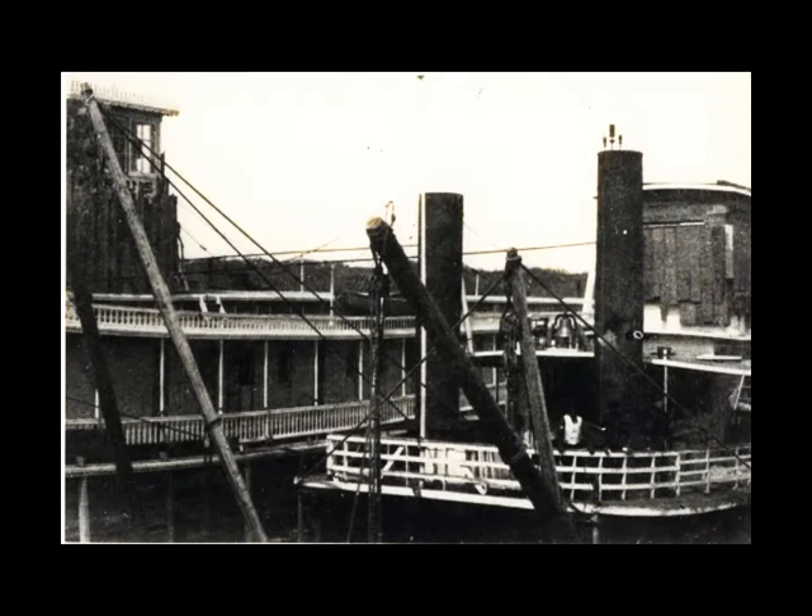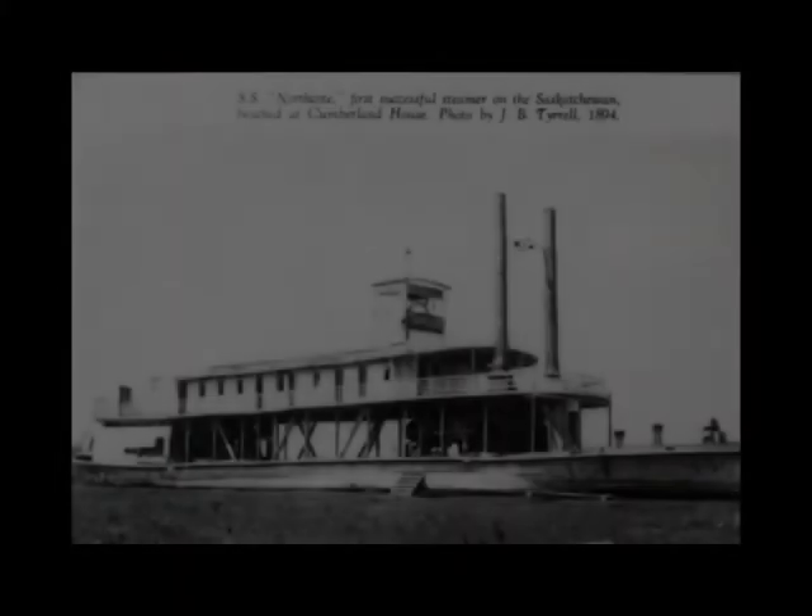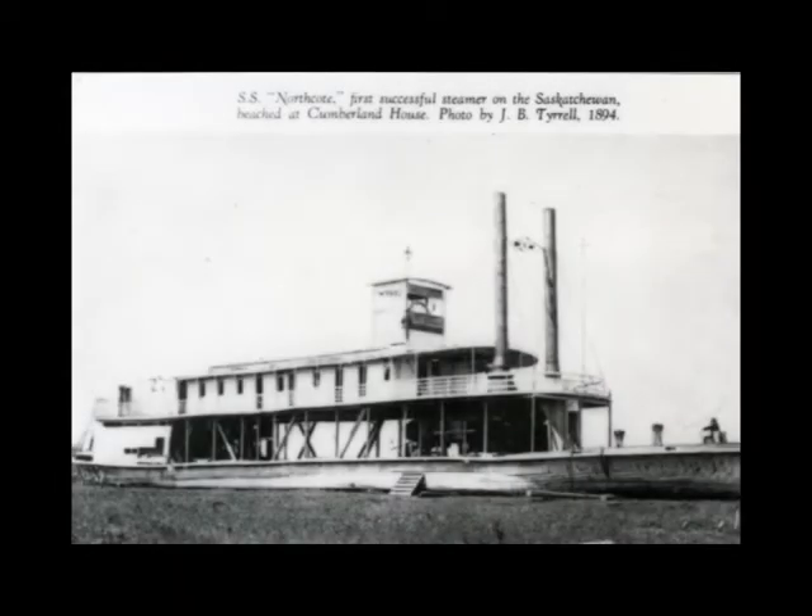Another notable riverboat that travelled along the North Saskatchewan River was the Northcote. This riverboat was used by the Northwest Mounted Police during the Northwest Resistance, which is recognized as the only naval battle to take place on the prairies. The Northcote was carrying supplies and relief troops to Batoche before it was stopped by the Métis, who strung a ferry cable across the river which toppled the smokestacks, rendering the boat useless for battle. However, the boat did make it to Batoche and was later used as a transport vessel.